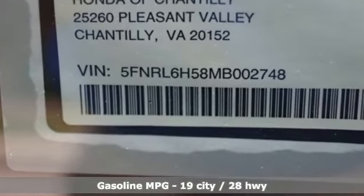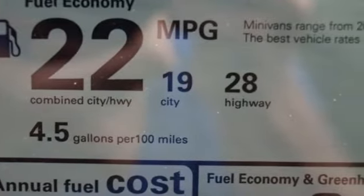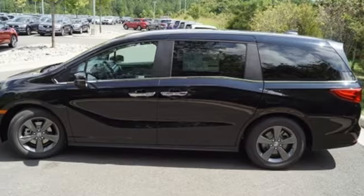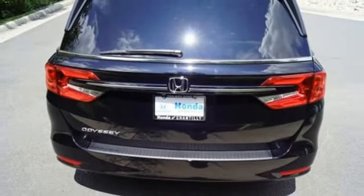Remote engine start, dual zone climate control, streaming audio, digital instrument gauges, AM-FM satellite radio, doors and push button start proximity key, front heated bucket seats, V6 engine, aluminum wheels, and automatic transmission.